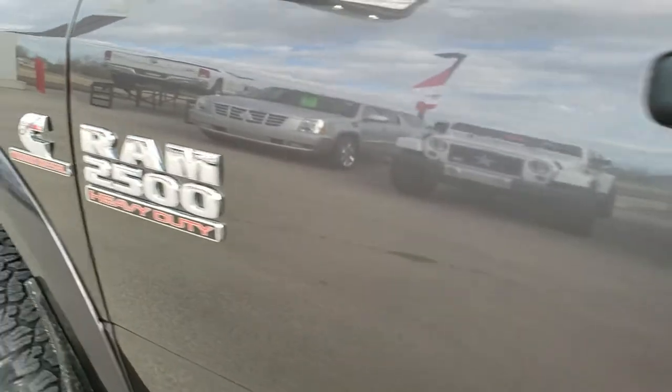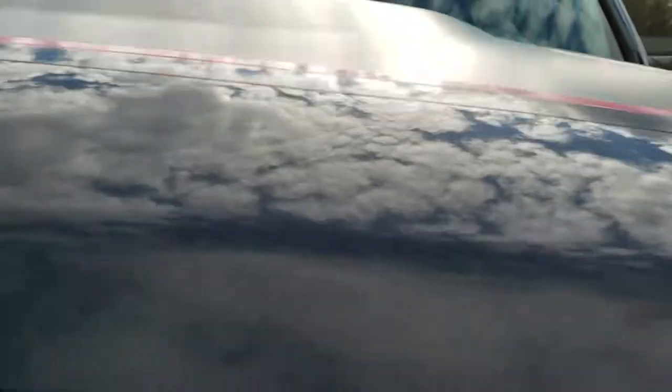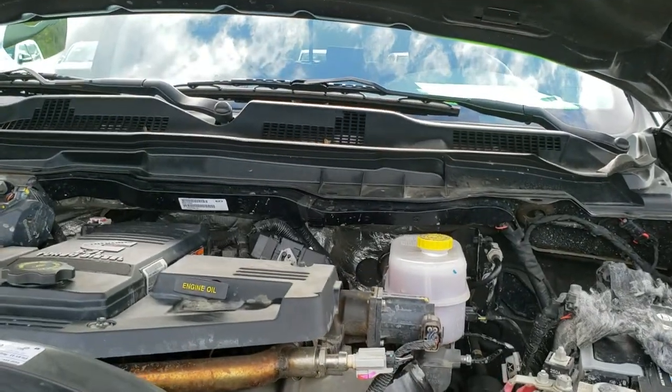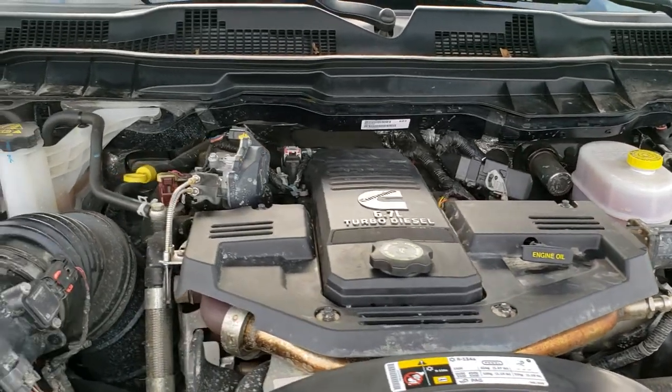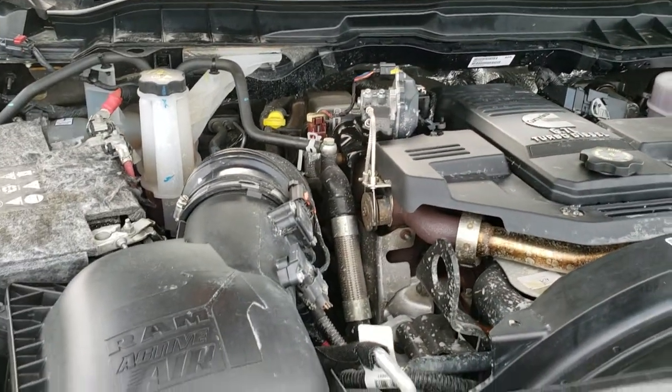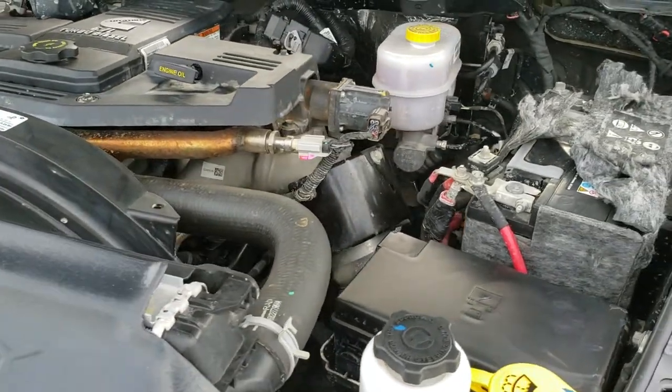We'll take a quick look under the hood. I would personally like to thank you for checking out the video today. Hopefully from this HD video you will have been able to tell just how clean this truck is all the way around, inside and out. Under the hood, we have the 6.7-liter Cummins diesel — engine bay is very clean, runs very smooth. This truck has been fully safetied and inspected by our service shop, has a fresh oil and filter change, and all the fluids have been checked and topped off. The truck has been gone through mechanically 100% and is 100% ready to go.